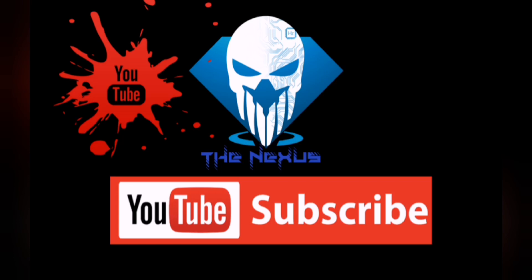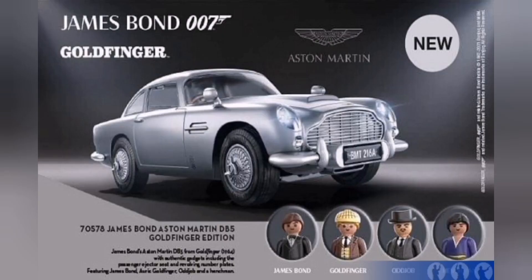So let's go ahead and take a look — it's the James Bond Aston Martin from Goldfinger! The lights will light up, it'll have rotating number plates, a passenger ejection seat, and it will come with four figures: James Bond, Goldfinger, Odd Job, and a henchman, as you can see down the bottom there.